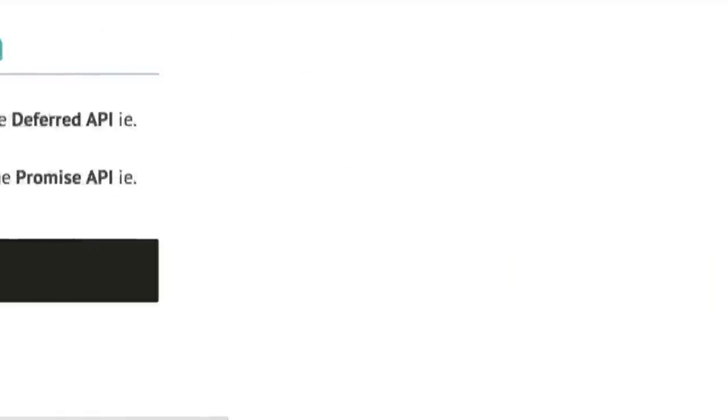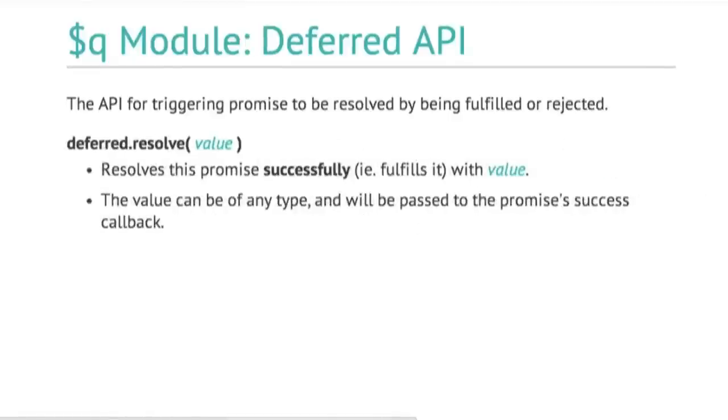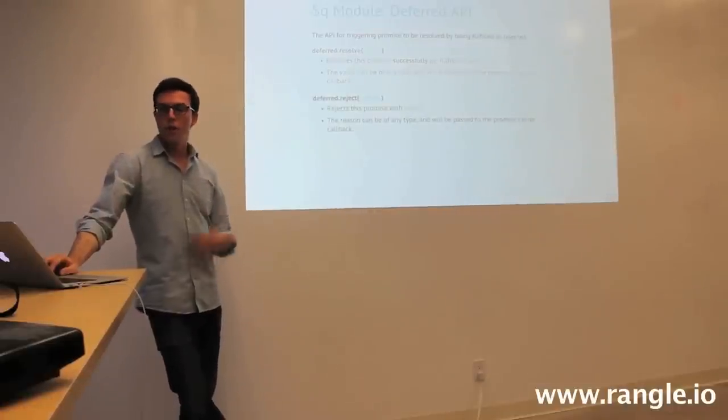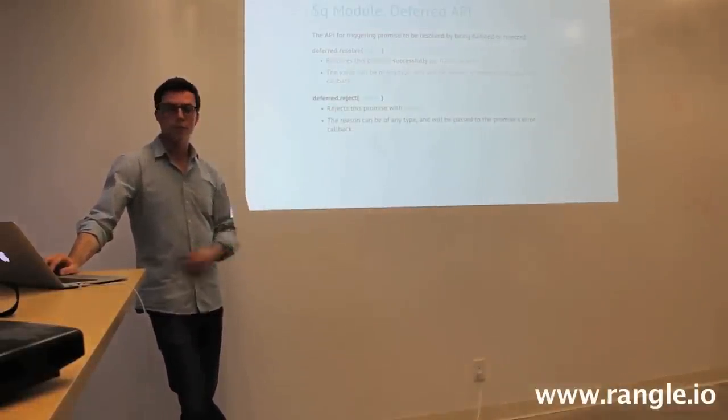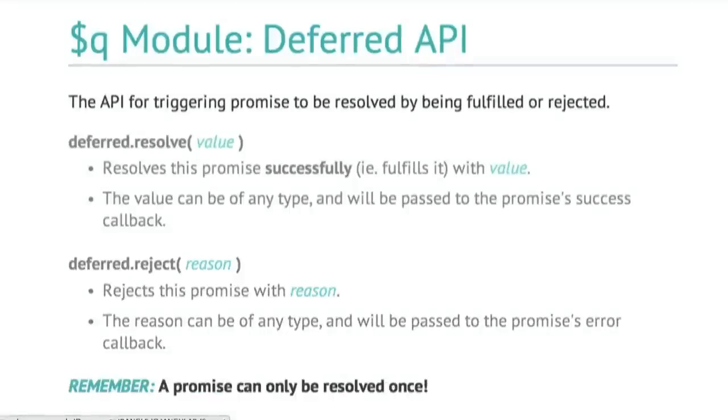The deferred API is for triggering a promise to be resolved by being fulfilled or rejected. To fulfill it, you call deferred.resolve and pass it a value — this will successfully fulfill the promise and pass value as an argument to the success callback. You can also call deferred.reject and pass it a reason, which can be any type — an error object, a string, however you want to do your error handling. Remember, a promise can only be resolved once, so calling resolve or reject multiple times won't help you.